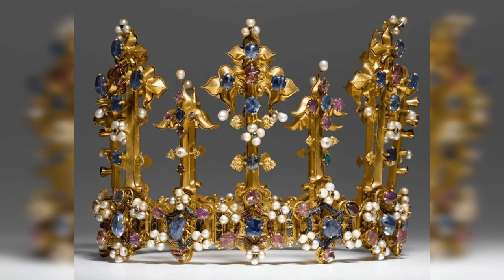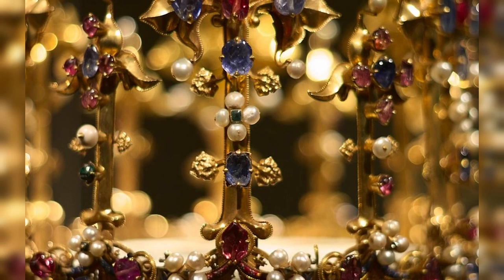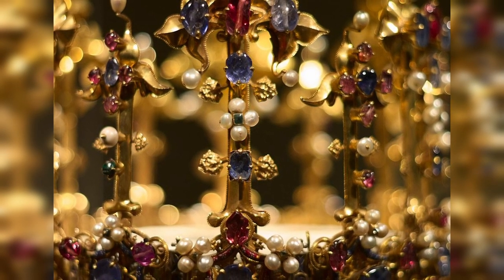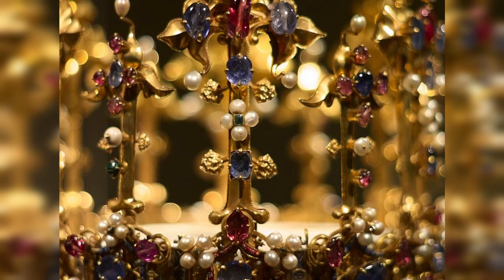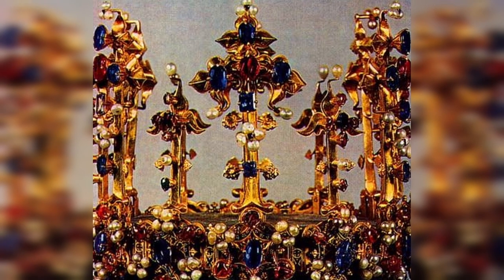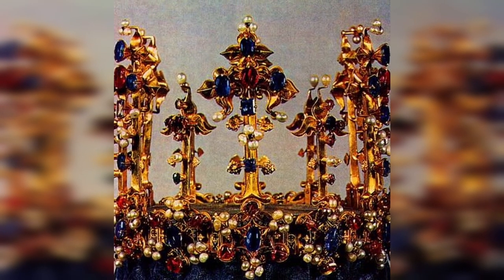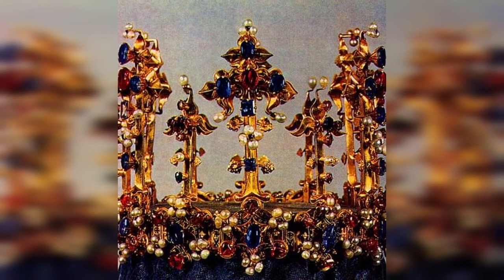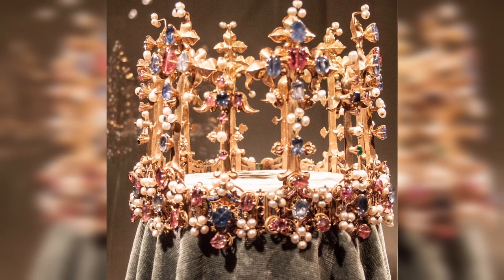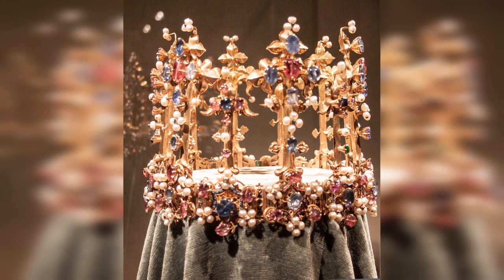It is believed that the first owner of the crown was Anna of Bohemia, the wife of Richard II. From this fact, three versions of the crown's origin are put forward. According to the first, it was made in Bohemia and came to England as part of Anna's dowry. However, the manner in which the elements are executed points to Paris. It could equally have been made in France by a jeweler of French origin, or in Venice — a third possible place of manufacture.